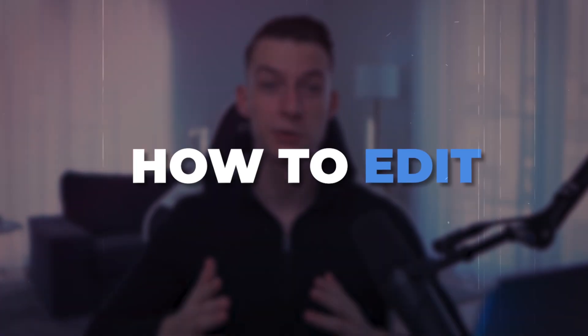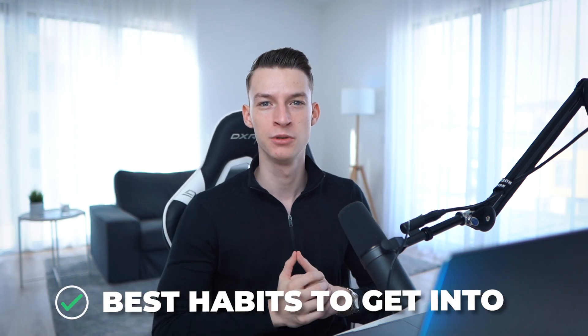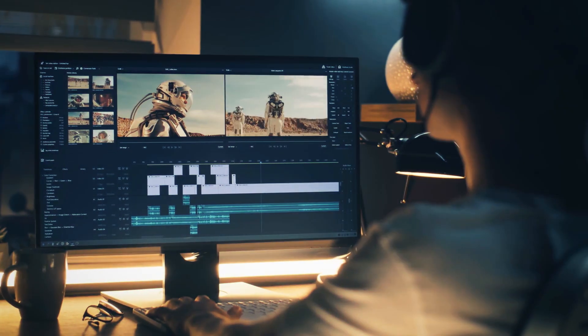In this video I'm going to show you how to edit up to 10 times faster and share some of the best habits to get into so you're going to be able to edit a lot faster. My name is Vince. I help people become magnetic creators, create better content and make cash from it. So let's get right into it.